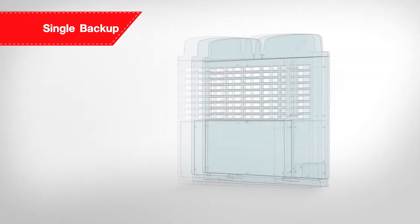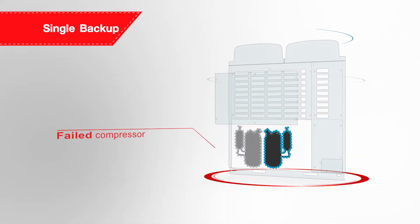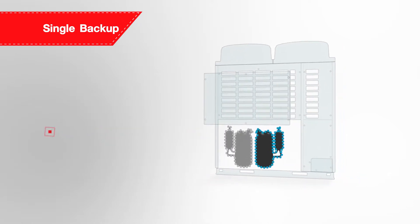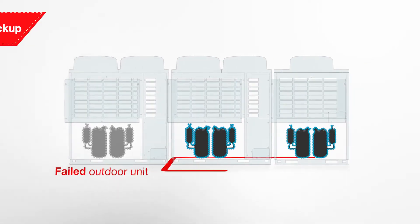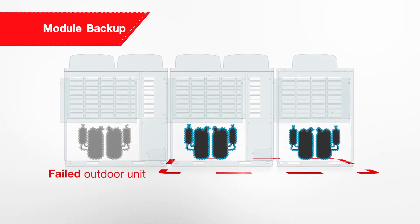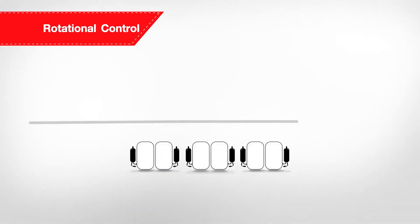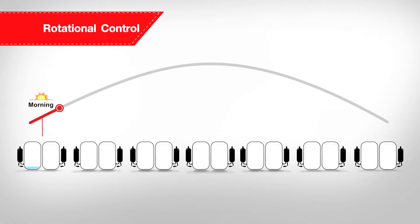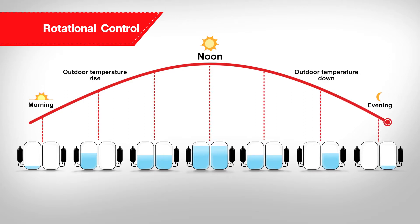Toshiba assures your peace of mind with the backup operation provided in all models, allowing the SMMSE to continue to operate if a compressor is down. The backup operation is available in both single and module systems. The SMMSE comes with rotational control, designed to maximize both reliability and energy efficiency by individually controlling the operation of each compressor to work harmoniously under variable conditions.